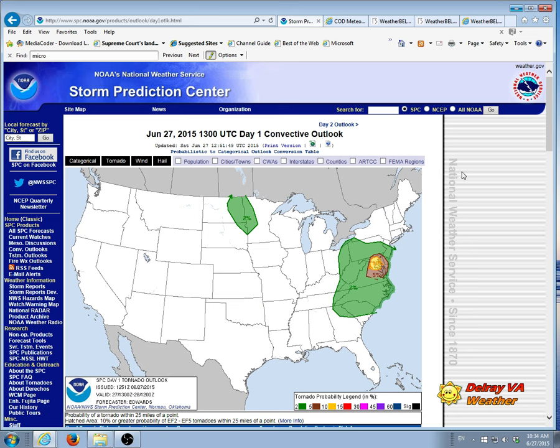You definitely need to be weather aware this afternoon. You need to have access to a weather app that will do quick alerts if there is a tornado watch or warning put in place. I wouldn't be at all surprised to see one this afternoon — at least a watch.